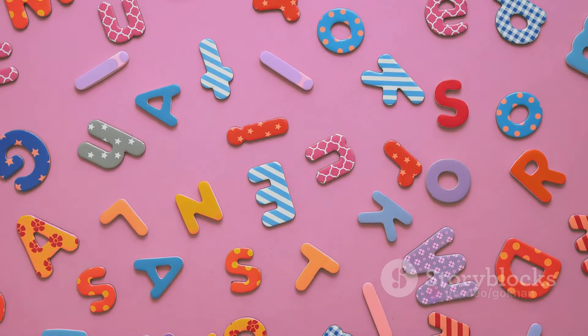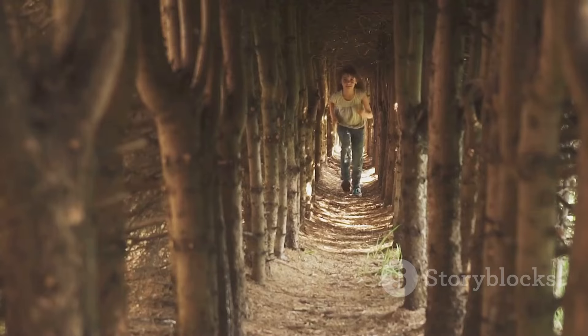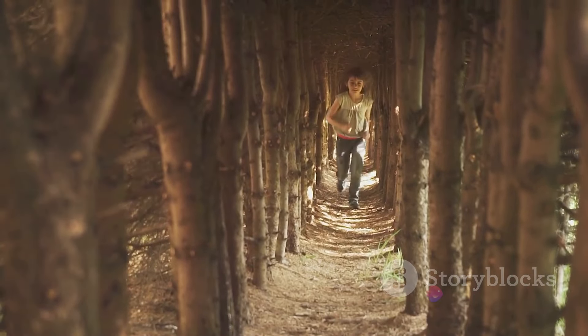It's such an adventure to explore the alphabet, isn't it? Each letter is like a door, opening to a new world full of wonder and imagination.